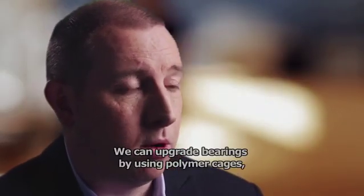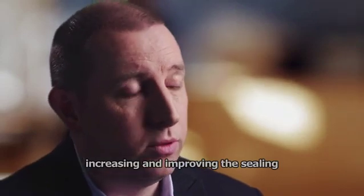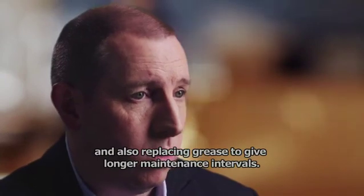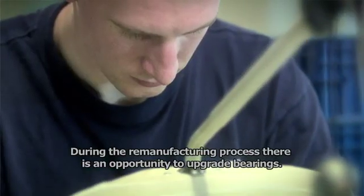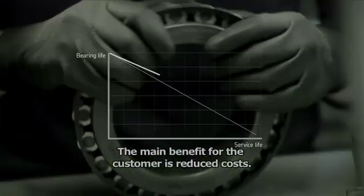We can upgrade bearings by using polymer cages, polymer spacers, increasing and improving the sealing, and also replacing grease to give longer maintenance intervals. During the remanufacturing process, there is an opportunity to upgrade bearings. The main benefit for the customer is reduced costs.